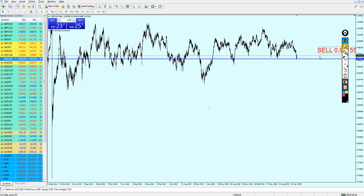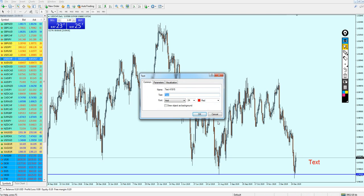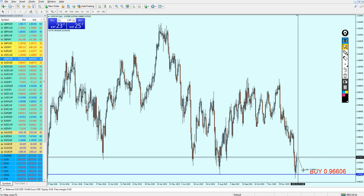The level to start buying the USD/CHF should be 0.96606. That will be a really good level to start buying. We need to wait for the market to reverse almost 60 pips before we can start buying the USD/CHF.